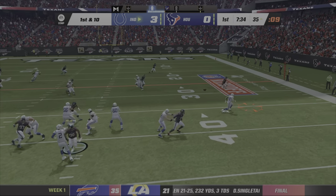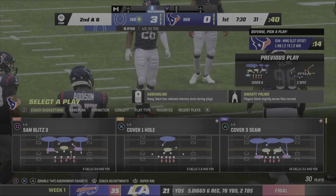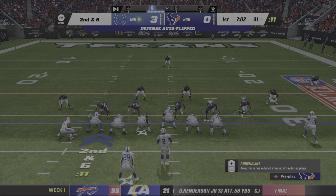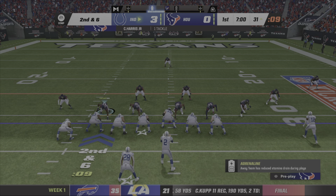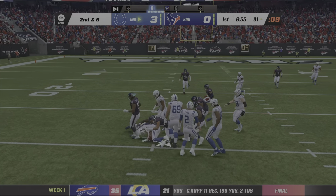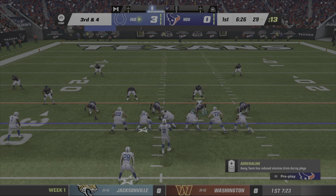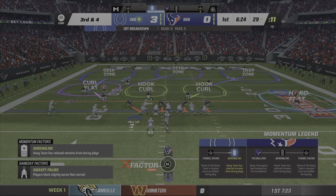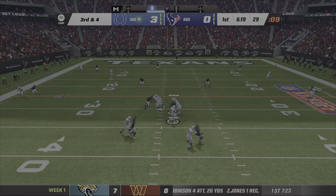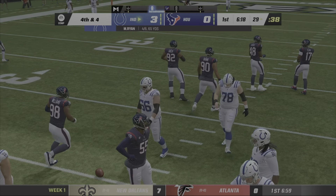Now it's Ryan. This will be swung out wide for Taylor, and he'll be taken down just shy of the 30. On second down it's Taylor — he winds up getting only a couple. And the Texans have action to fill in the secondary now on third down. Ryan takes a shot on the release and this will be incomplete — trying to shake off the interception from the last drive.